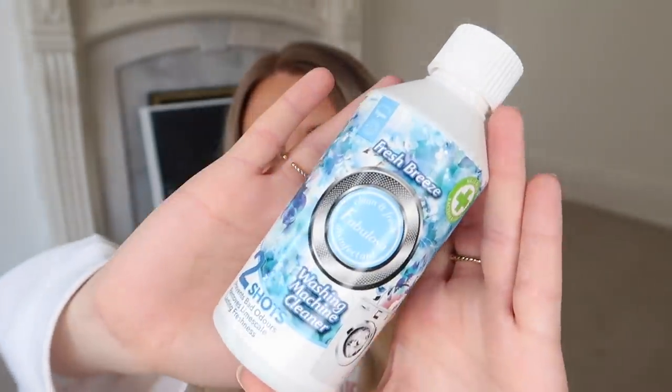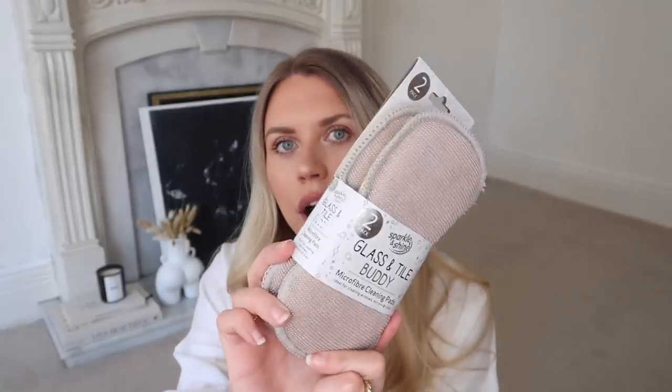I also have some household cleaning bits. I picked up this Fabulosa washing machine cleaner in fresh breeze scent - I never knew they did that! It has two doses for about monthly use and was only £1. I also picked up these sparkle and shine glass and tile cloths at £2 for a pack of two - more affordable than Minky. And these tumble dryer sheets in Sparkling Bloom and Yellow Poppy - they smell quite feminine but nice. They're £1.99 for a pack of 34 sheets.